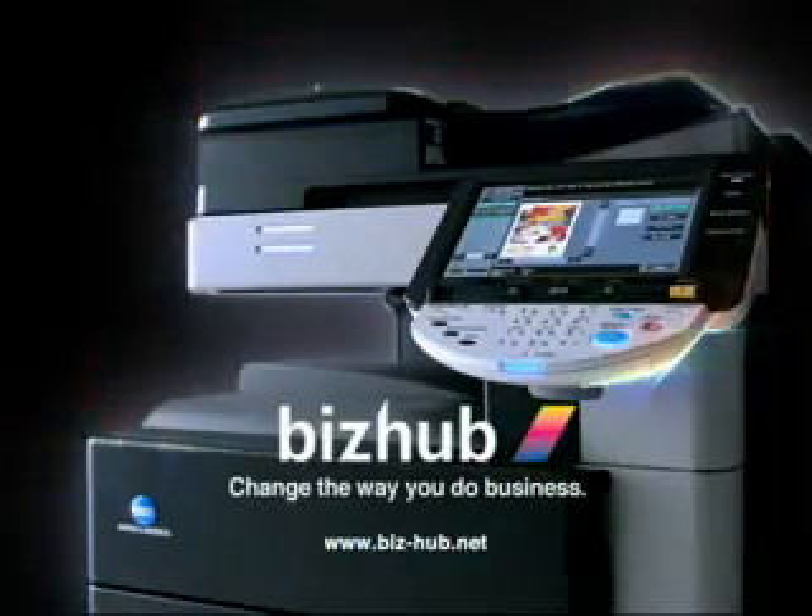BizHub. Change the way you do business. Konica Minolta.